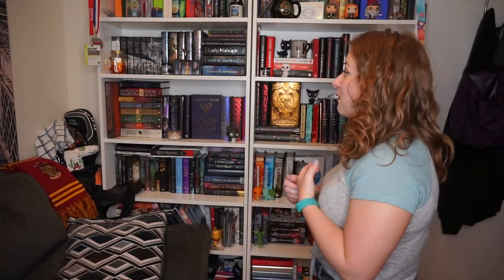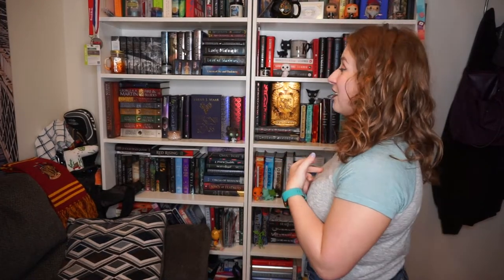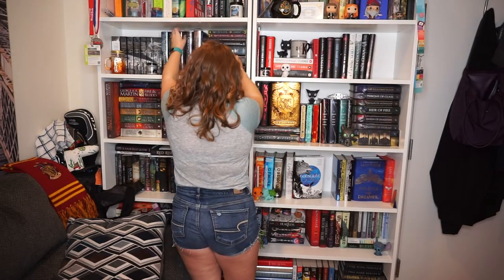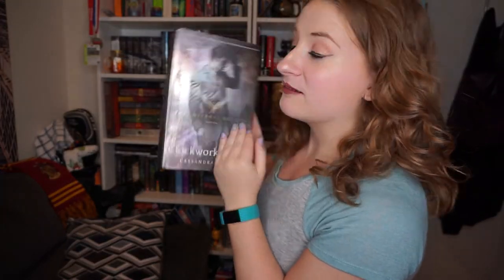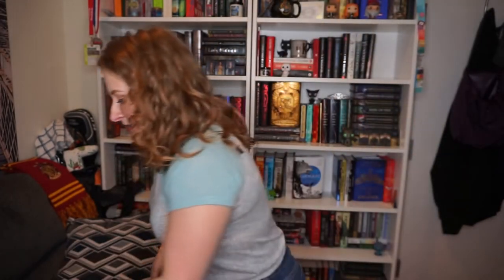Do you have a book with a clock on the cover? My first instinct is to go to 'Clockwork Angel,' 'Clockwork Prince,' or 'Clockwork Princess,' but I wasn't sure if they actually have clocks on the cover. Yes — there's Big Ben in the background. I feel like there should be a clock if it's called 'Clockwork Angel' — that's just obvious. Also one of my favorite series; I love it.